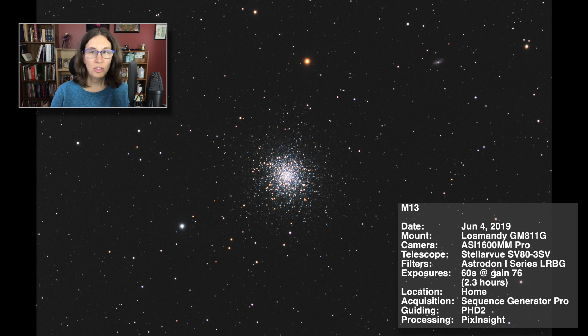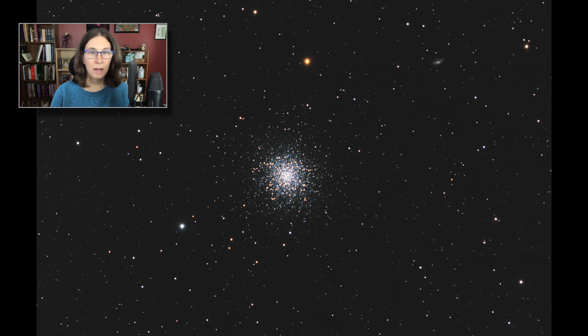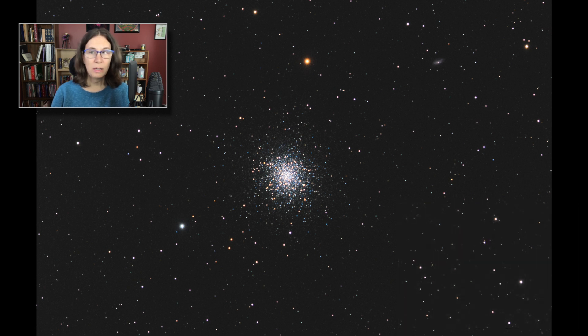M13 is a bit small for my focal length, but it holds a special place in my heart — it's the first deep-sky object I saw visually. My goal for processing it was to try to reproduce that view through the eyepiece as much as I could. The integration is short, but it all went pretty smoothly. My guiding woes still continue, and I'm still throwing away lots of subs, but otherwise things are going well. Flats are working, exposures are closer to optimal, focus is good. Except for the mount, I'm a pretty happy camper.